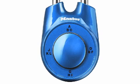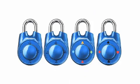It comes with numbers, letters, colors, or symbols, which you can place over the arrows to create a more personalized combination.